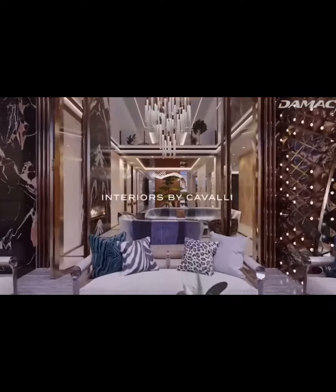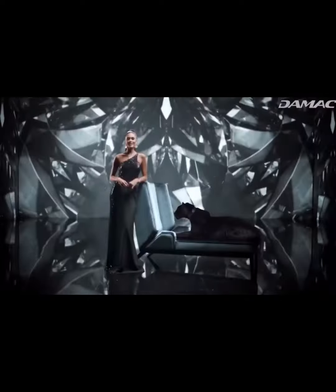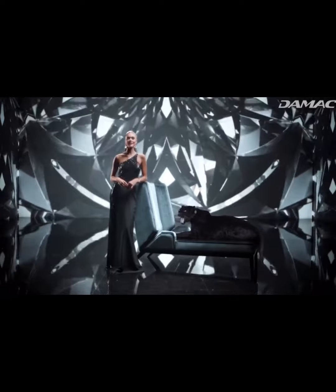Cavalli has left no gemstone unturned while designing the interiors. This is Haute Couture living at its wildest.